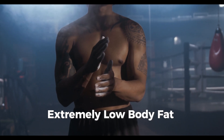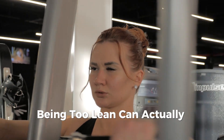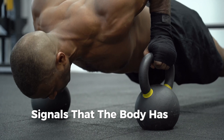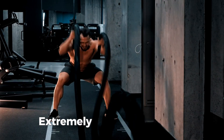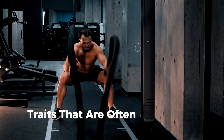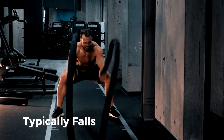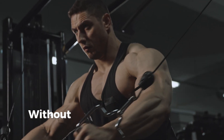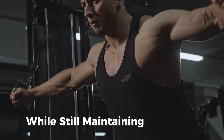When it comes to attractiveness, having an extremely low body fat percentage isn't always the goal. While a lean physique is often linked to fitness and health, being too lean can actually backfire in terms of appeal. From an evolutionary standpoint, a certain amount of body fat signals that the body has the energy reserves necessary for survival, reproduction, and overall vitality. Extremely low levels of fat may indicate malnutrition or excessive physical stress — traits that are often viewed as unhealthy and unattractive. For men, the optimal body fat percentage for attractiveness typically falls between 10 to 15%, allowing for visible muscle definition without appearing too lean or emaciated.